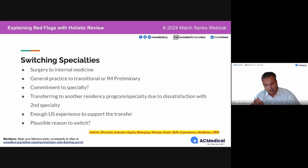Another red flag: applying from general practice to transitional or internal medicine preliminary. What a big mistake. Transitional and internal medicine preliminary are not there to give a medical graduate having a tough time just one year of residency.